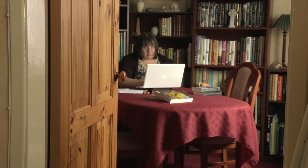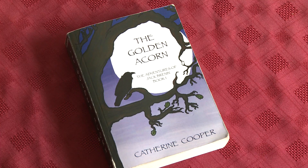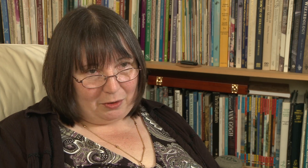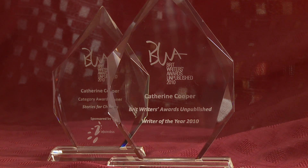I had entered it into the Brit Writers Competition. I hadn't expected to win — there were 22,000 people who had entered the competition, and I just wanted to put the word finalist on the front of my self-published book so maybe a publisher or an agent would take me seriously. I got through to the final eight, and I went to the O2 in London to a big ceremony, and my name was called out as the winner of the best children's story for 2010. Then they came to the climax of the evening and said the winner of the Brit Writers Best Writer of the Year 2010 is Catherine Cooper. It was an absolutely amazing evening — it changed my life.